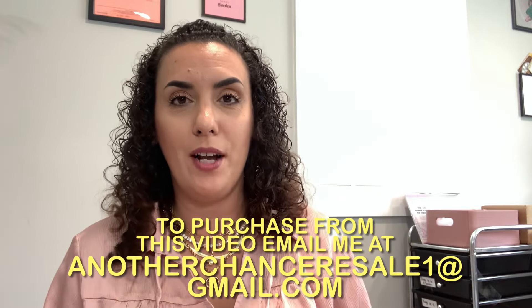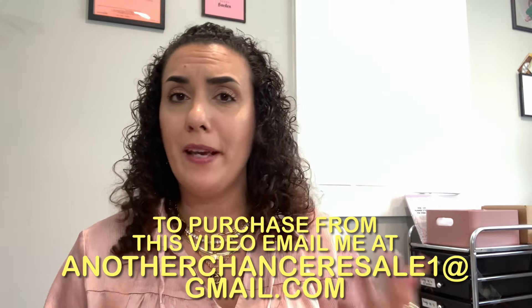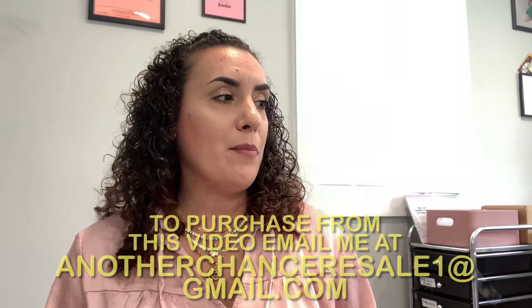Hey you guys, I'm in the same outfit that you just saw me in for my purse sale because it's the same day, but I had ordered a thredUP fun rescue box and it came in the mail. I wanted to open it and see what I got. I haven't ordered one of these in a really long time because they just haven't been the best. A thredUP fun box is basically like a mixed bag of a bunch of different things — kind of like a complete mystery — so we're gonna open it together.